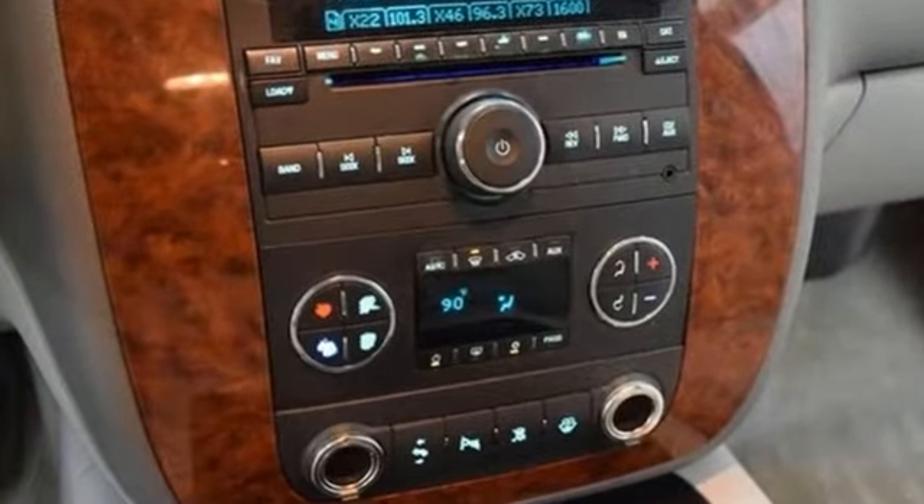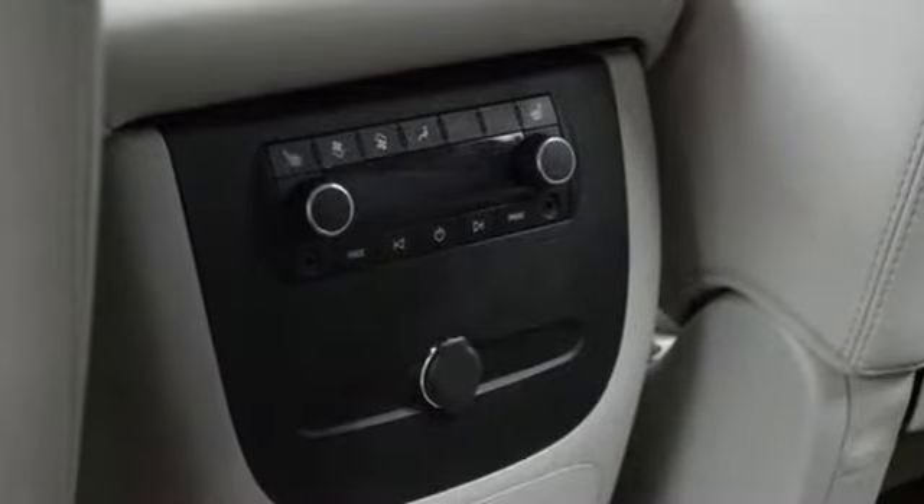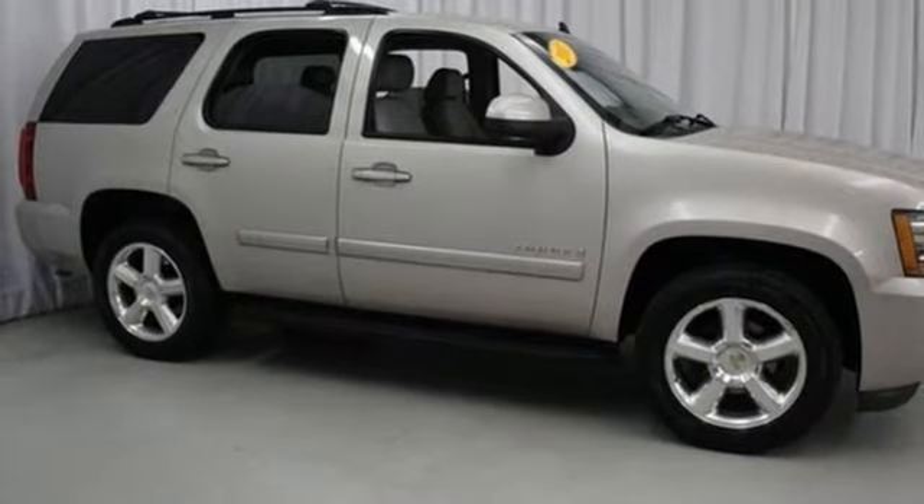Add to that an eight-speaker stereo sound system with a CD and MP3 decoder, power door locks, rear child safety locks, OnStar emergency SOS, and dual zone air conditioning.